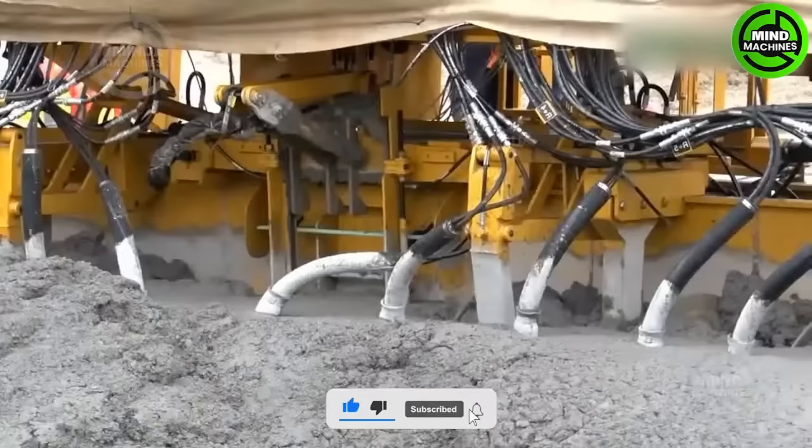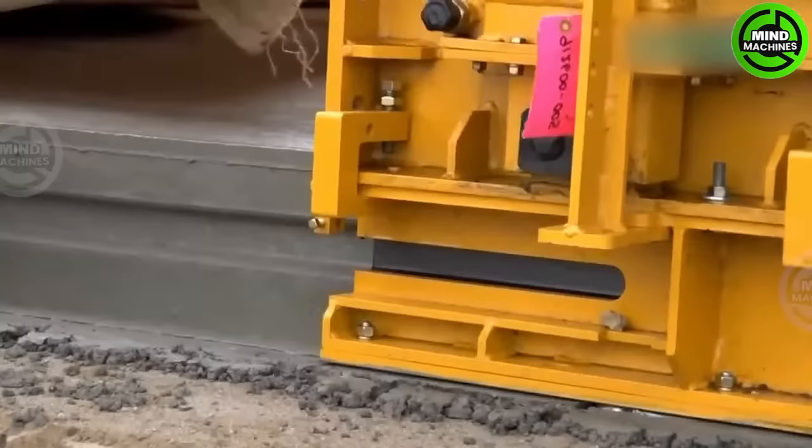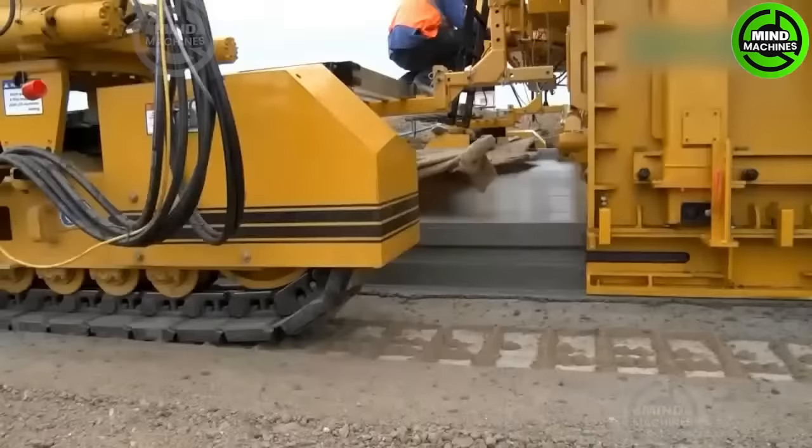The concrete slip form paver is a state-of-the-art machine designed for precision concrete paving. It is utilized in various construction projects to create smooth and durable concrete surfaces such as roads, highways, and airport runways.